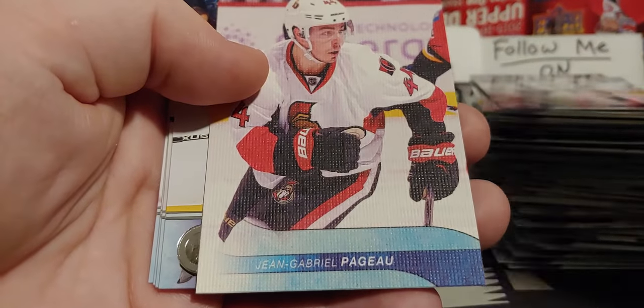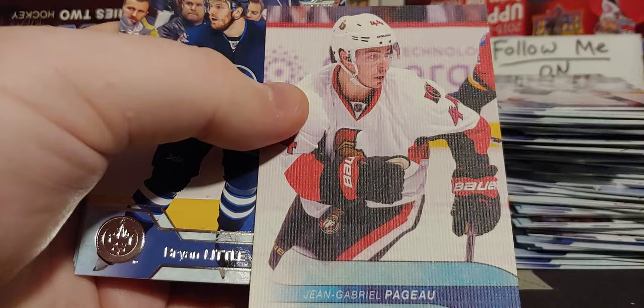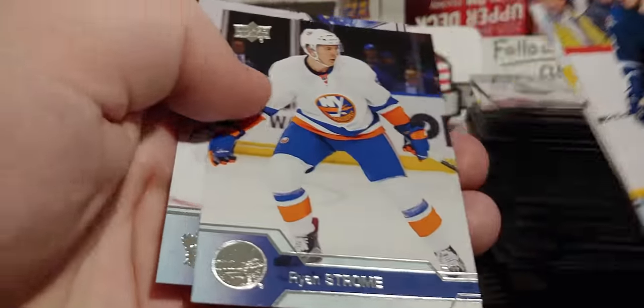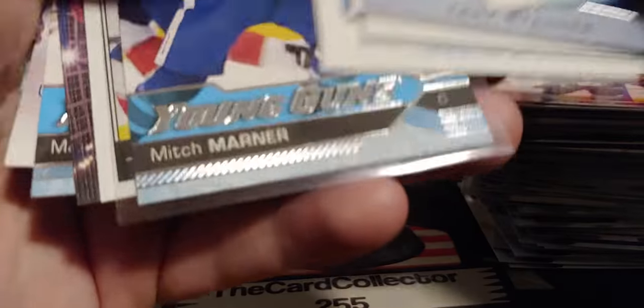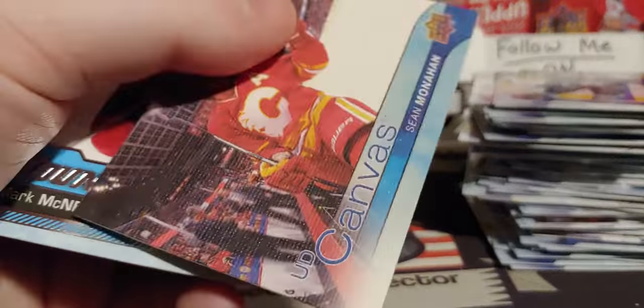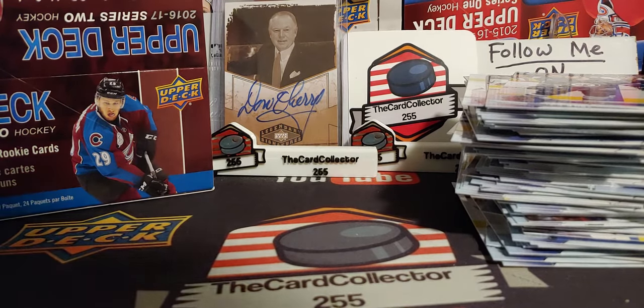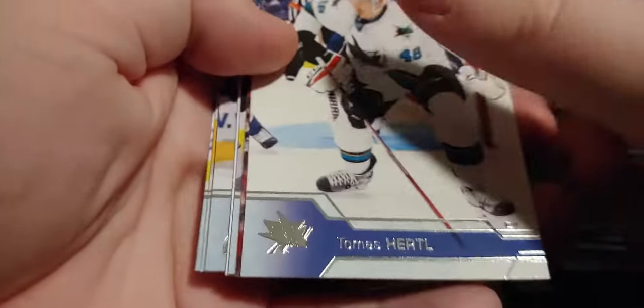Whoa, look at that — something's missing on that canvas. We have a canvas that is weird — we'll toss that to the side. And look at that — Cassian, Ryan Strome, Anderson. Do we have a canvas that — I don't know if that's a misprint or what that is, but that's pretty cool. You don't see that a lot — it could be in the whole set. Just Upper Deck's error.